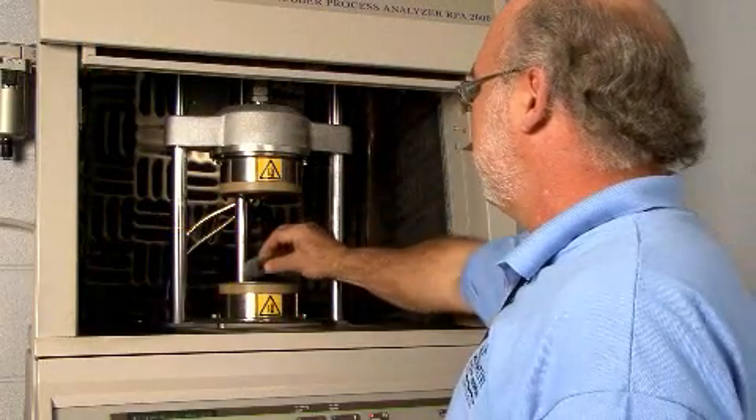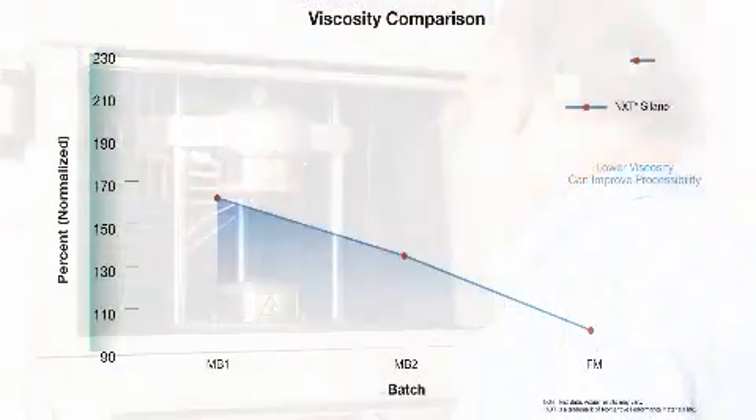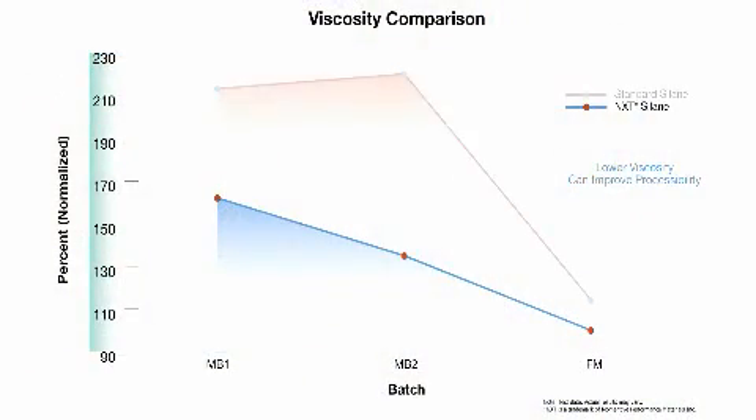In testing, the Next Silane compound has yielded a viscosity 14% lower than a standard silane compound due to reduced silica re-agglomeration.